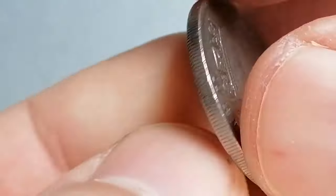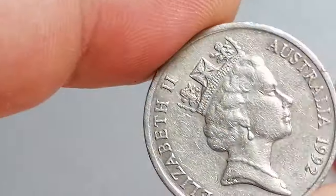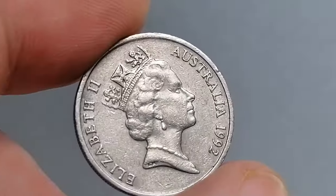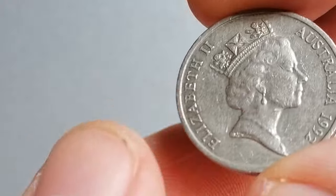What should you look for in this issue? Pay close attention to the coin's edges and the details of the Lyrebird on the reverse. A well-preserved coin will have sharp, clear details without significant wear. Also, look out for any errors or variations in the strike, which could increase the coin's value.